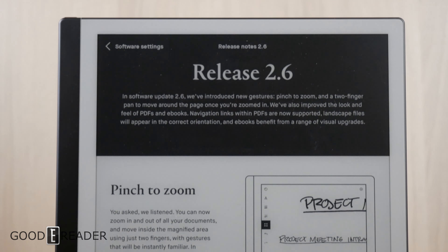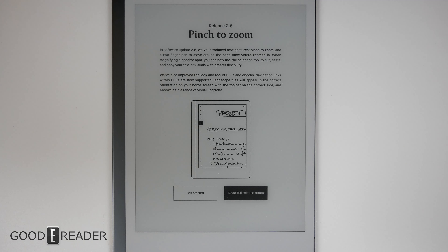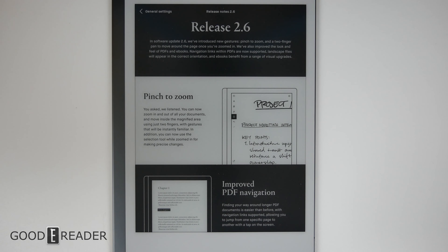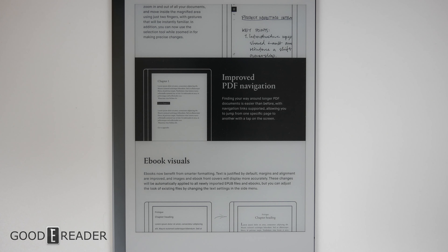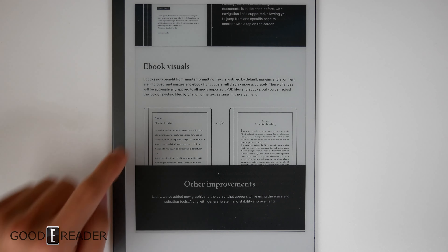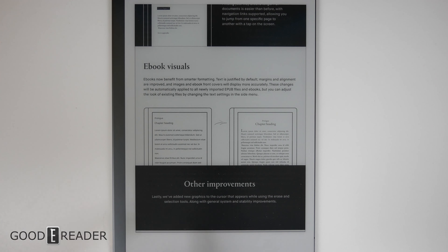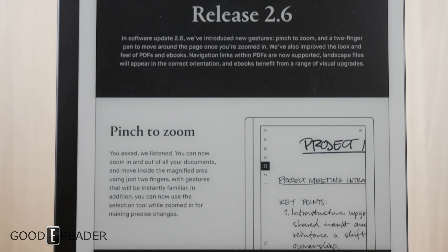As of April 11th 2021, reMarkable has released a new upgrade — release 2.6 — which adds pinch to zoom and a bunch of other things. Release 2.6 brings pinch to zoom, improved PDF navigation, upgraded ebook layouts, and other improvements. We're going to touch on everything in the change log and go through the four major changes, starting with pinch and zoom functionality.